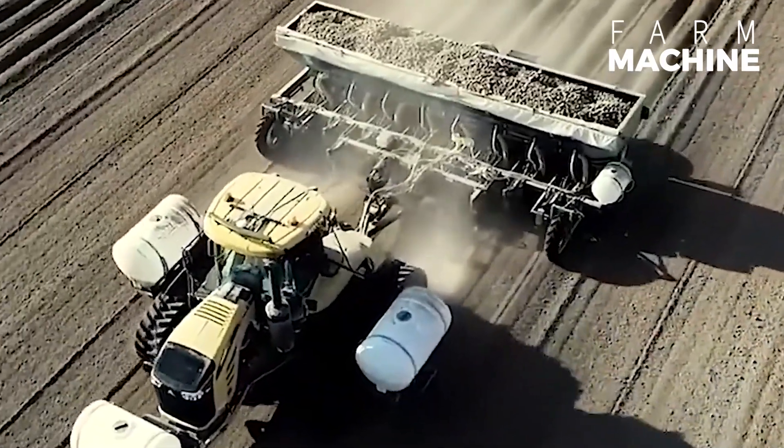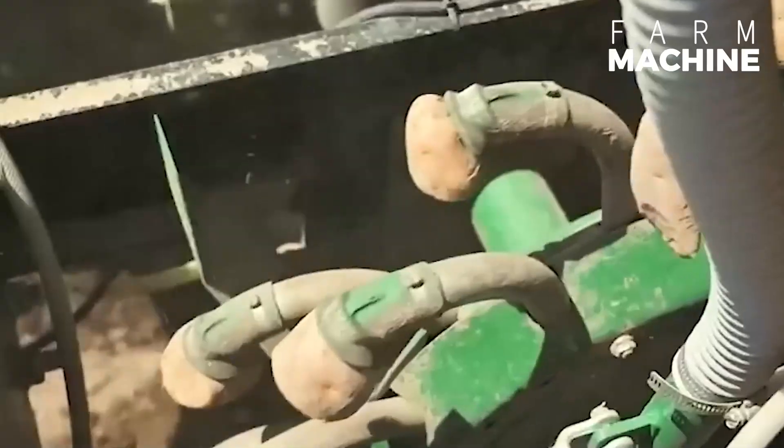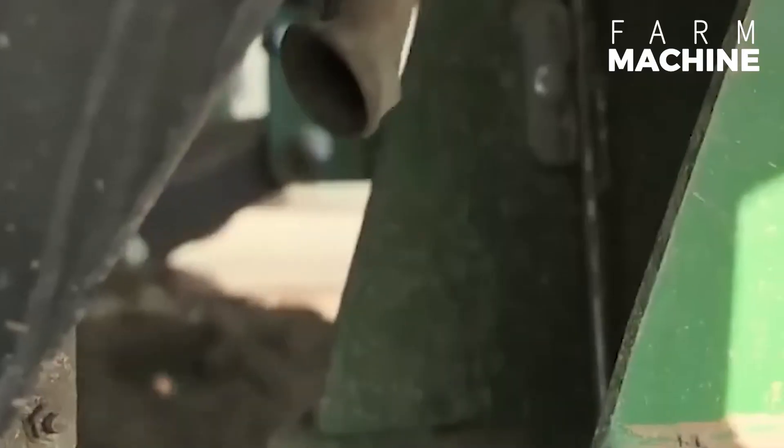Introducing the Lockwood Air Cup Planter — a top-tier potato planting solution boasting a spacious seed hopper and radar-controlled hydraulic drives. It ensures precise seed placement.